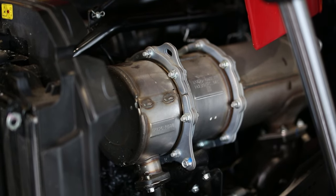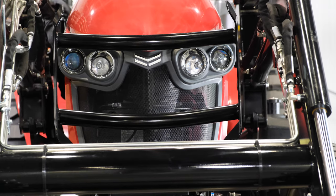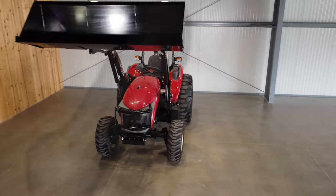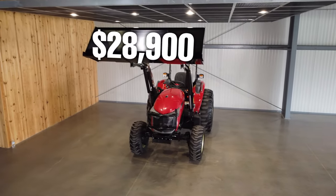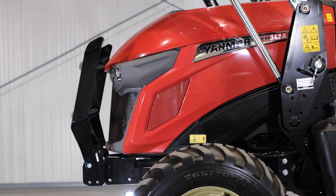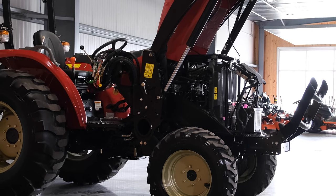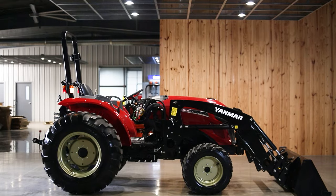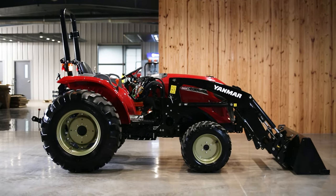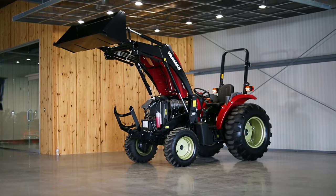If you want to purchase the YM342A with the front loader, you'll likely be spending right around $28,900. Not all dealerships sell at the exact same price, and the price could have changed depending on when you're watching this. You can also finance this tractor, with payments likely between $300 and $400 per month depending on your term and credit.